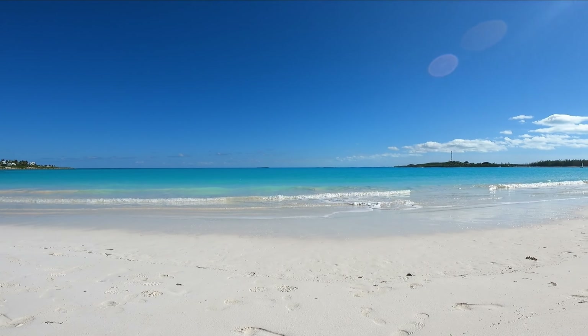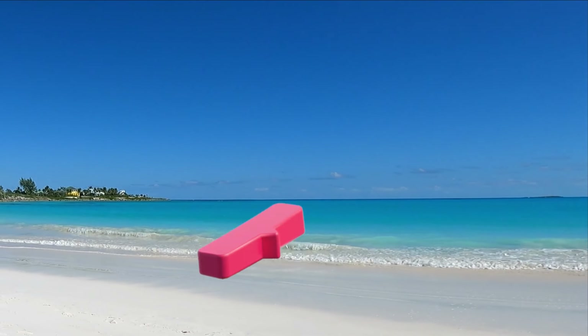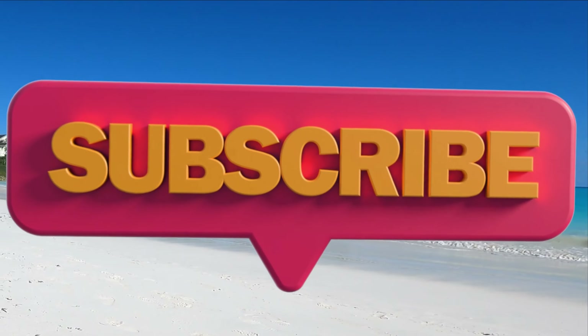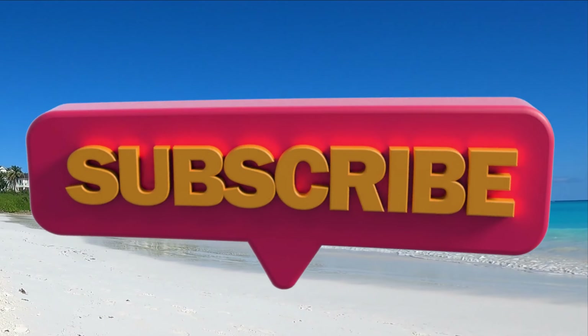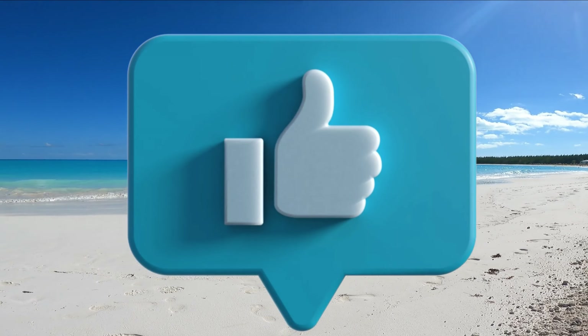Join Chasing 28 next time as we explore Georgetown, Stocking Island, and the beautiful keys and beaches in this part of the Bahamas. Don't forget to click to subscribe, and if you like this video give us a thumbs up or leave a comment below.